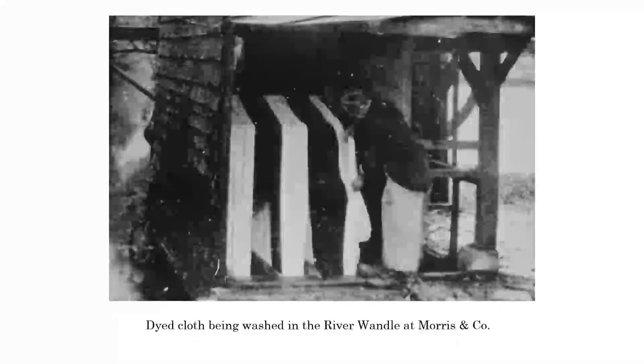But once it was dyed, of course, it had to be washed. And those cloths were being washed in the River Wandle. This is at Morrison Co - a big spindle that would have been spun round to actually wash the cloth and get it ready for printing.